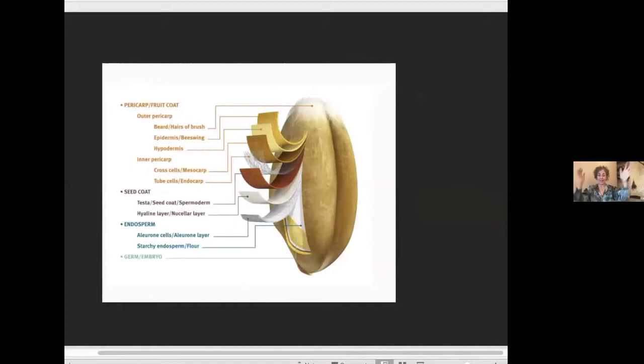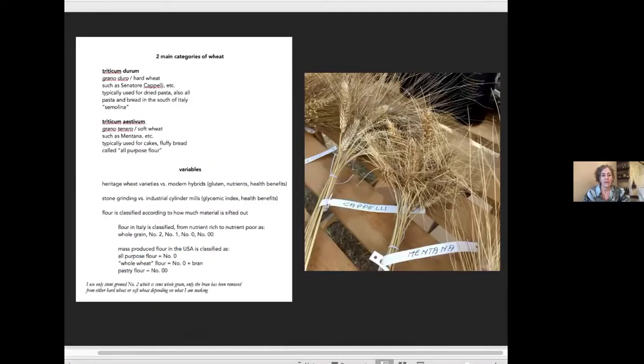The outer bran layer of wheat is kind of cellulose — it doesn't grind up into little pieces, and we don't really digest it either, so usually that's removed. But unfortunately, usually a lot of these other layers are removed as well. These layers are called the noble fiber, and you really want to keep them in. Think about wheat in two categories: hard wheat and soft wheat. Hard wheat is called semolina in the United States; here in Italy it's used for pasta in the south and also for bread. Soft wheat is what in the United States is called all-purpose flour — that fluffy white stuff, sometimes whiter than others depending on various factors.